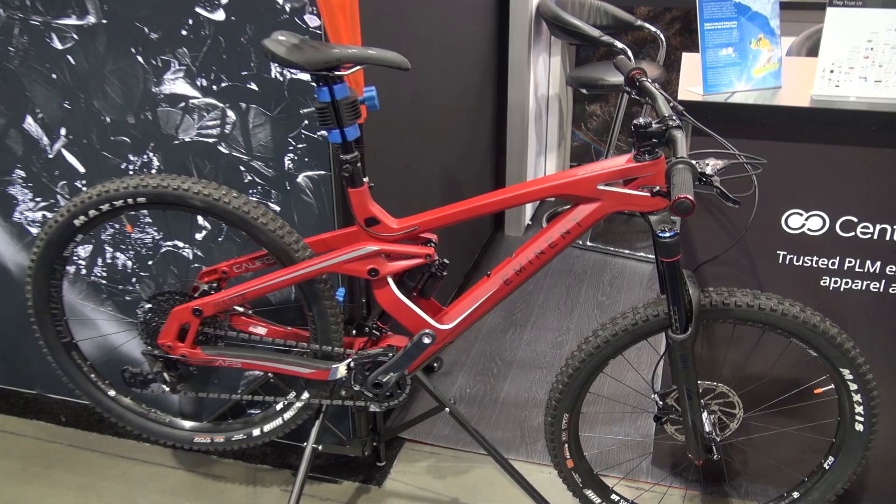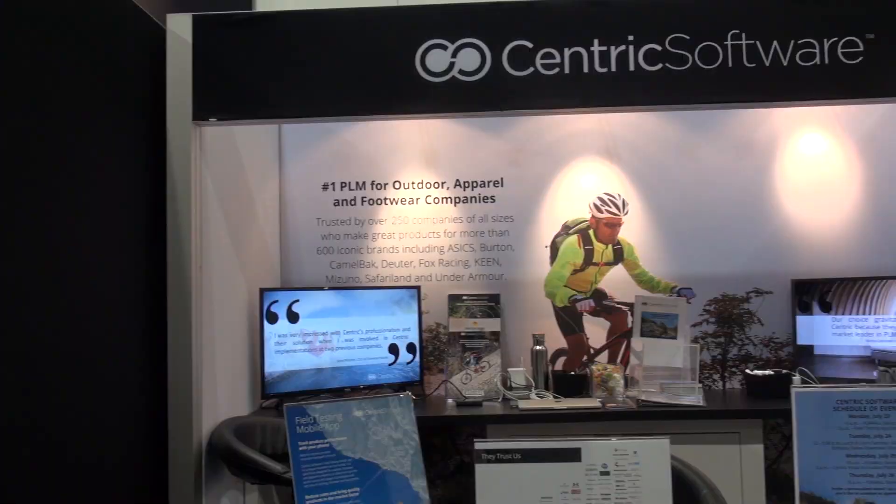How can we learn more about your company? Centricsoftware.com — C-E-N-T-R-I-C software.com — is the great place to start. Anybody here at the show is welcome to come to our seminar tomorrow, our cocktail party tomorrow night, or just stop by the booth. And if you want to learn more about the Eminent Haste or anything about Eminent, you can look us up at eminentcycles.com. Thank you guys very much, and good luck — have a great show.